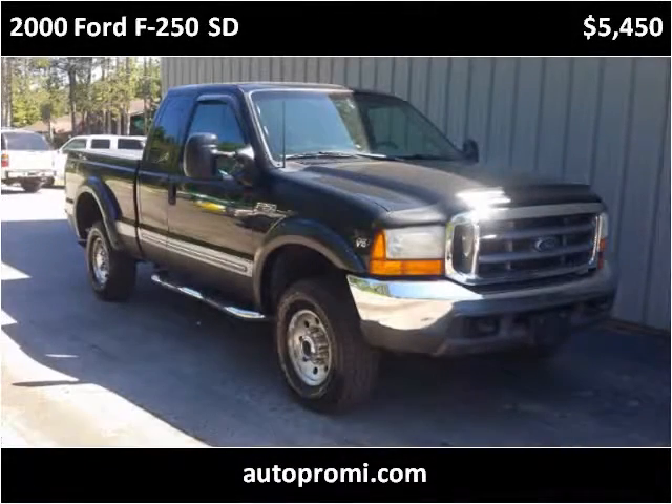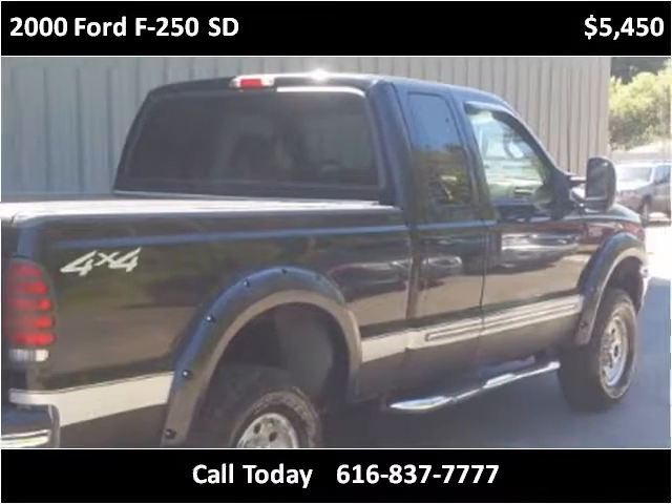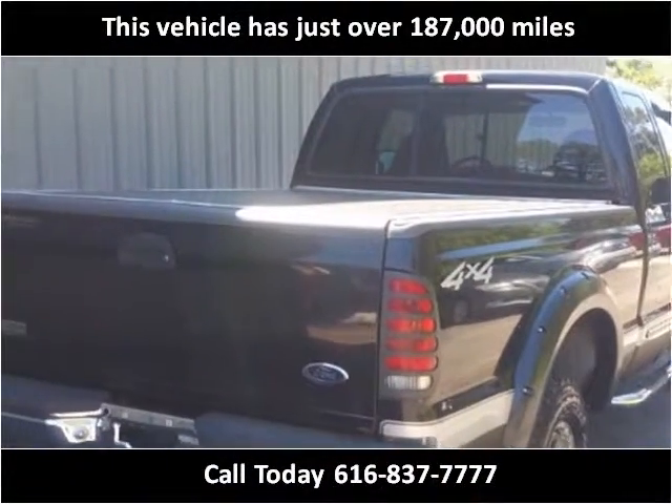This 2000 Ford F-250SD is available from AutoPro. This vehicle has just over 187,000 miles.